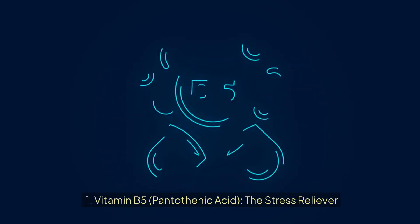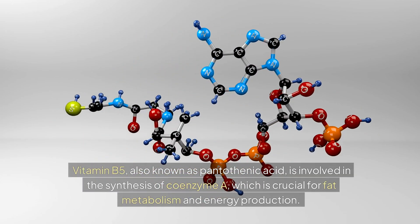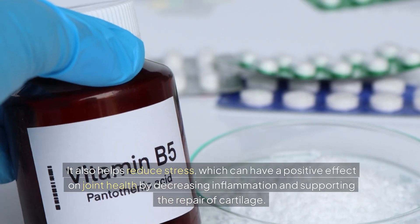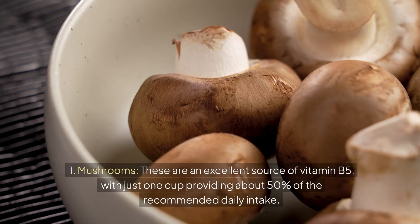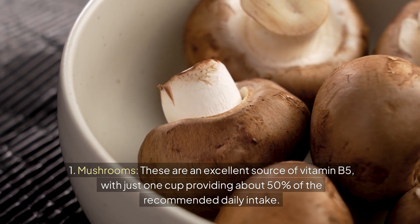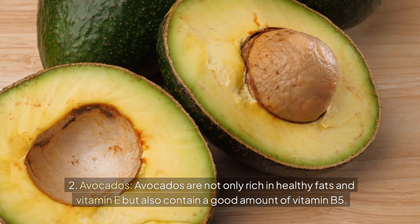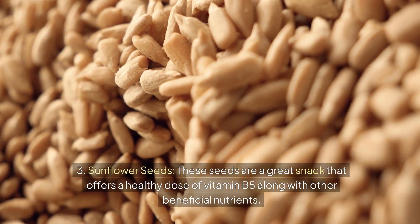Number eight: Vitamin B5 (pantothenic acid) — the stress reliever. Vitamin B5, also known as pantothenic acid, is involved in the synthesis of coenzyme A, which is crucial for fat metabolism and energy production. It also helps reduce stress, which can have a positive effect on joint health by decreasing inflammation and supporting the repair of cartilage. Best food sources: mushrooms — one cup provides about 50% of the recommended daily intake. Avocados are not only rich in healthy fats and vitamin E, but also contain a good amount of vitamin B5. Sunflower seeds are a great snack that offers a healthy dose of vitamin B5 along with other beneficial nutrients.